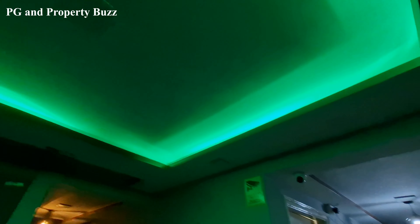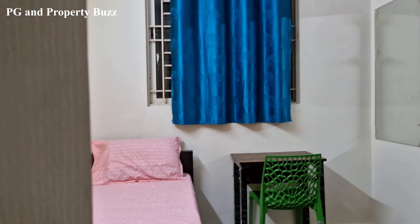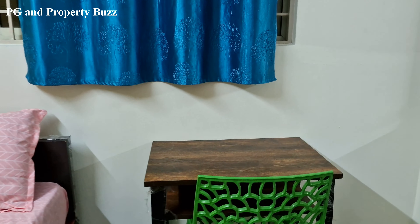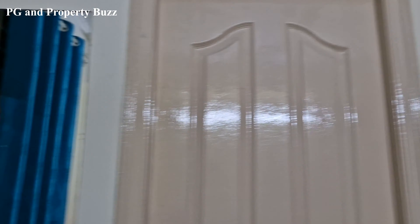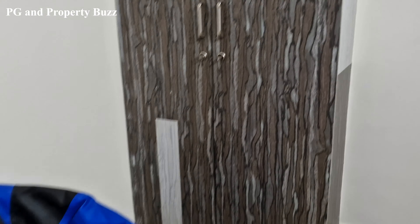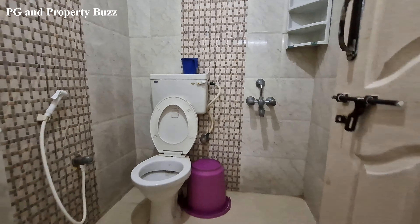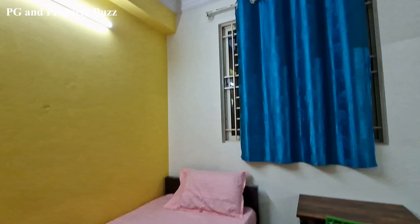Let's go and see a single room. This is a single room. You will have a bed, a study desk, a chair, an attached mirror, a double door wardrobe, a bin bag, and an attached washroom. The rent is ₹24,000 including food.